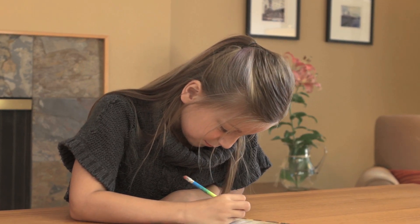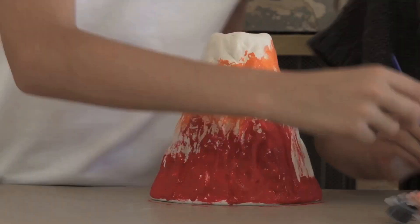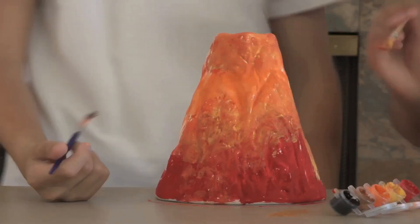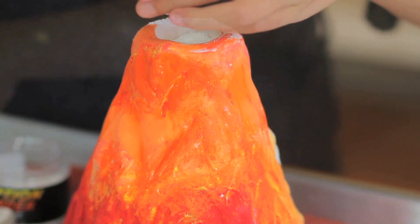But the best activity in this kit is making the volcano erupt. First you'll decorate the ceramic volcano with the brush and paints that are included. Then you'll make the volcano erupt again and again with the eruption powder and lava coloring.